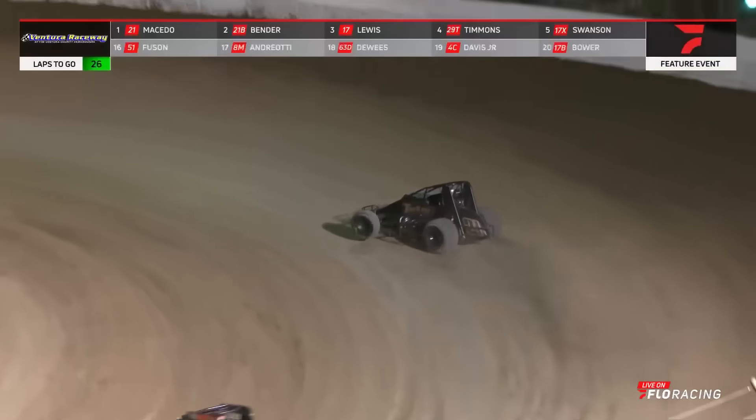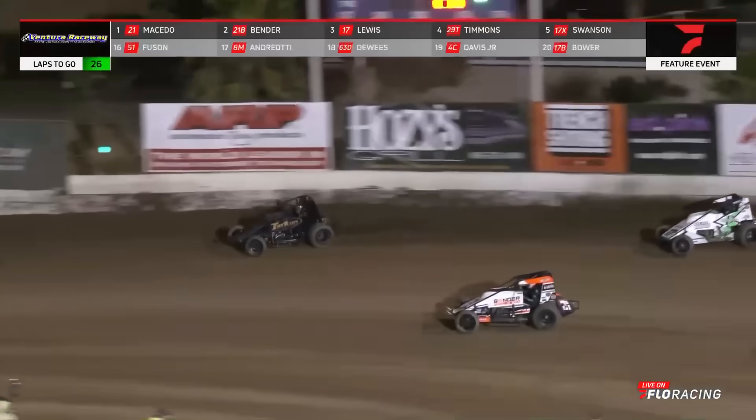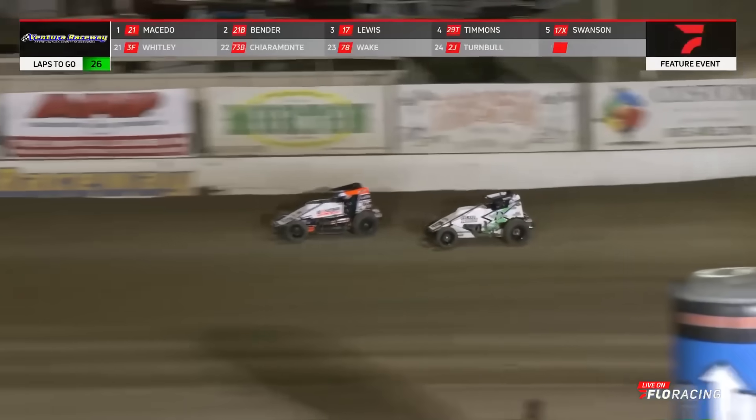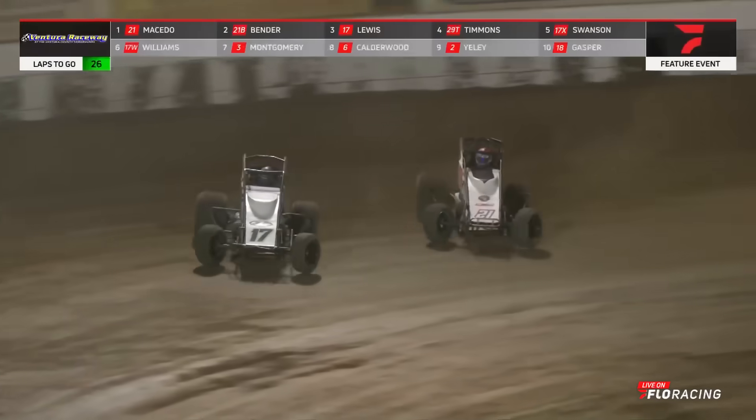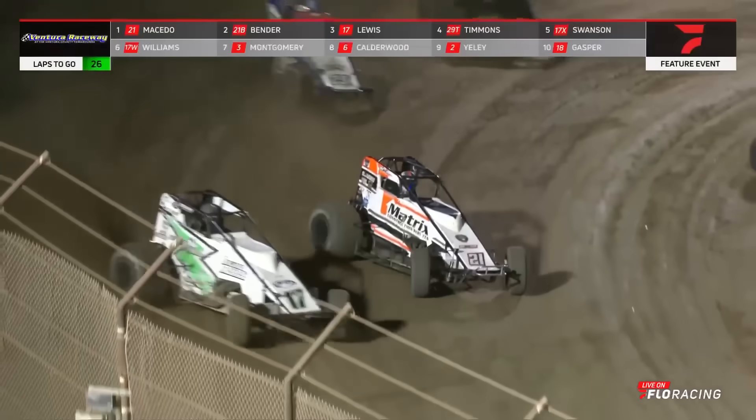Single file past the NOS Energy start can. Once again, we go back to green. Bender going to dash off into turns one and two. Bender going to protect the bottom this time. Lewis with a monstrous run off the top, going to dive it down to the inside. Short slides it up across the nose of the number 21. He's got second — can he hold on to it? He does. Lewis up to the runner-up spot.